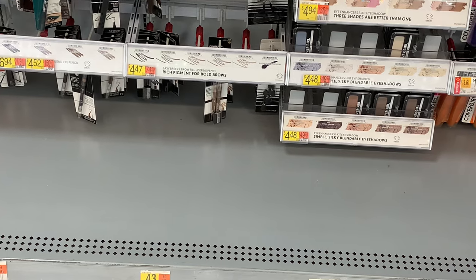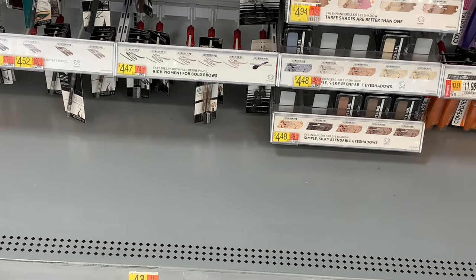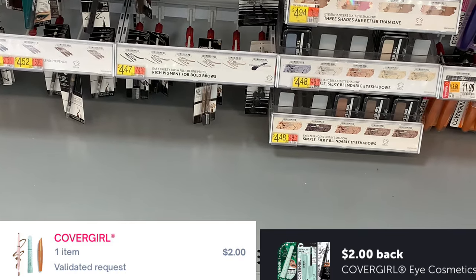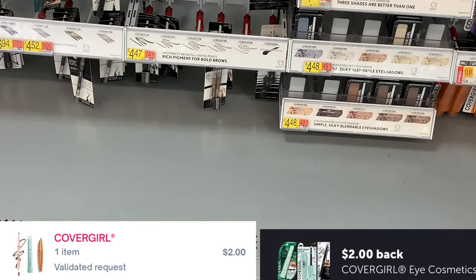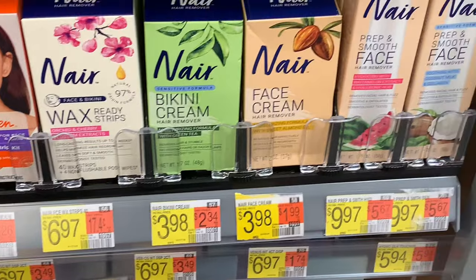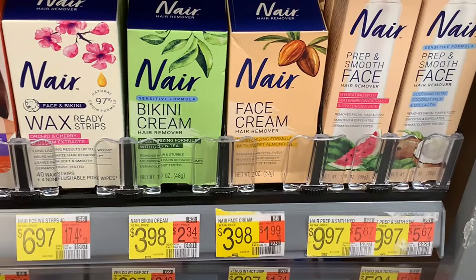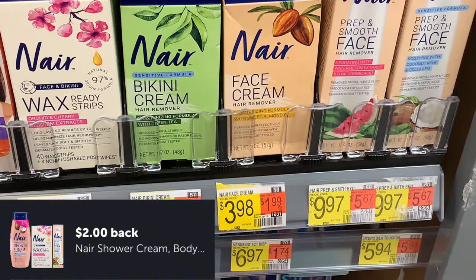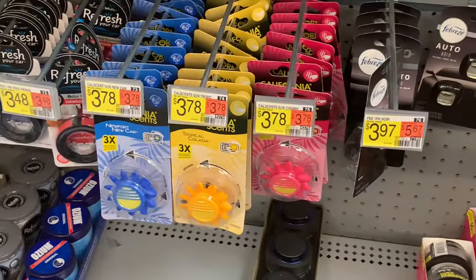The next deal is on the CoverGirl eye pencils, priced at $4.47. Submit to Ibotta for two dollars and submit to ShopMeIn for two dollars, making it just 47 cents. The next deal is on the Nair products, priced at $3.98. Submit to Ibotta for two dollars, making it just $1.98 — easy peasy!